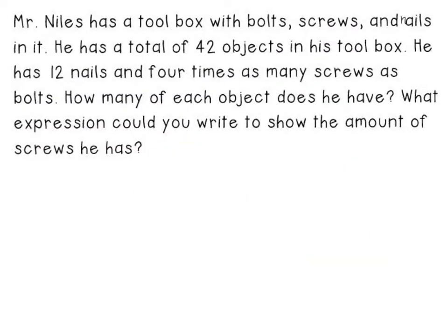In this problem, Mr. Niles has a toolbox with bolts, screws, and nails. He has a total of 42 objects in the toolbox. Twelve are nails, and he has four times as many screws as bolts. We want to know how many of each object Mr. Niles has, and what expression we could use to show the amount of screws. I'm going to draw a picture similar to the one in the last slide. Problem solving is all about finding out what works best for you mathematically.